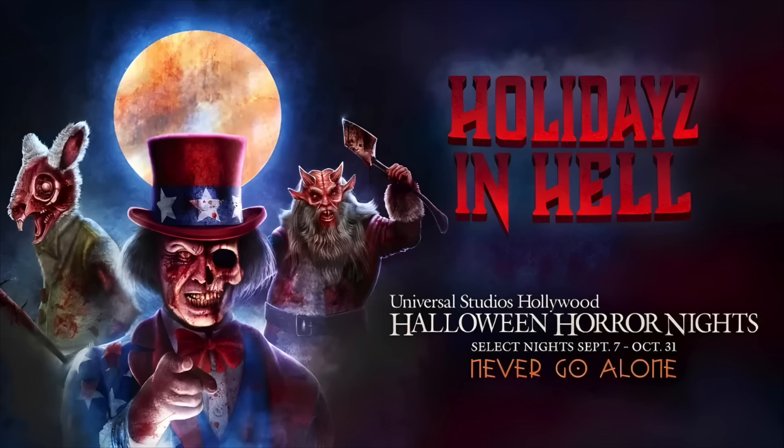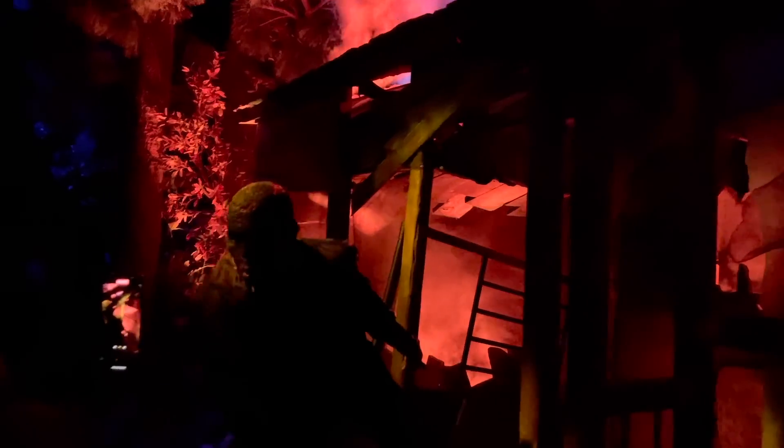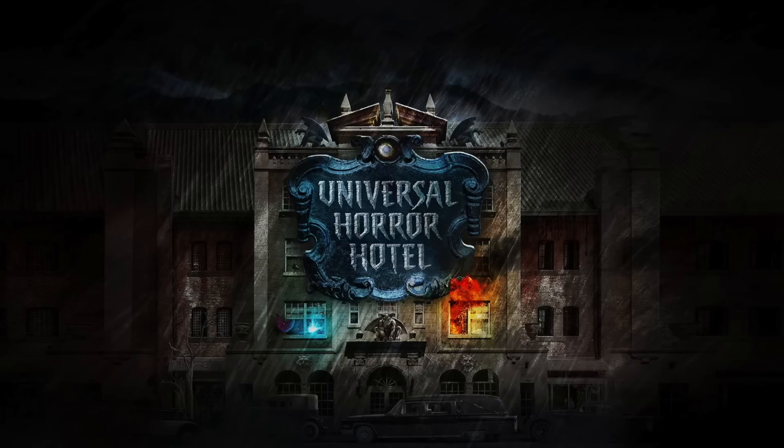Holidays in Hell and Evil Dead Rise. The Evil Dead Rise house will be in the upper lot inside Hudson Gate, the former home to The Walking Dead attraction. This house was heavily rumored for last year's Halloween Horror Nights, and it was a huge surprise we didn't end up getting it. Instead, we got the Universal Horror Hotel, which was super scary. But I can't wait to experience what the original idea was for this house.